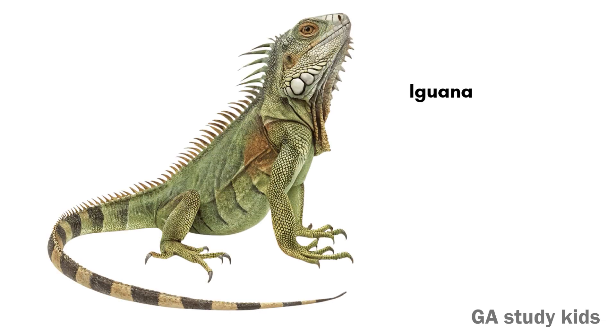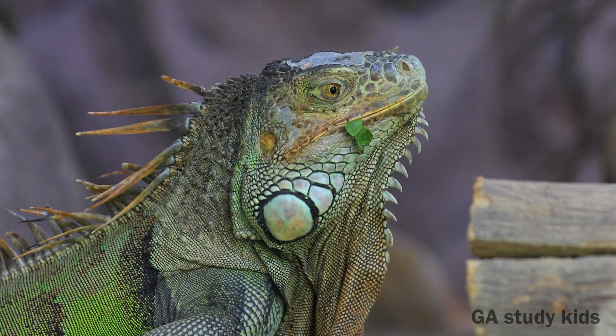Iguana. Iguanas love to eat plants and leaves. They are gentle lizards.